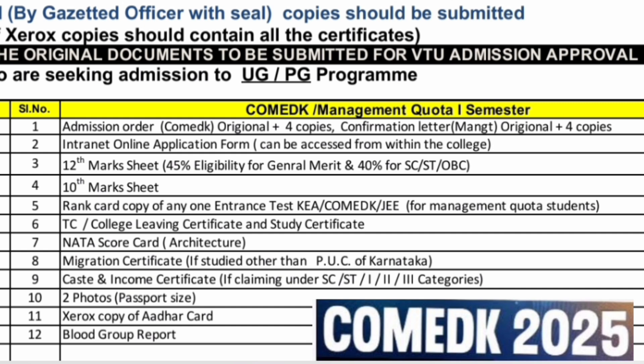The study certificate you will get from your school. NATA scorecard is required if you are going for NATA architecture-based admission. Caste and income certificate is applicable only to Karnataka students claiming lower eligibility criteria with scores between 40% to 45% in Class 12th — it is not applicable to all students. Also required: two passport-size photos, Xerox copy of Aadhaar card, and blood group report for physical fitness verification. These are the documents required for COMED-K management quota first semester students for MSRIT Bangalore.